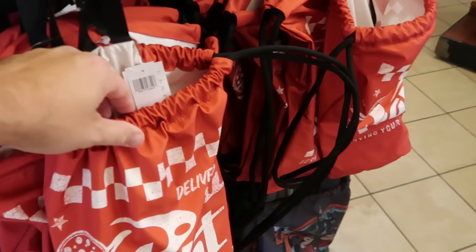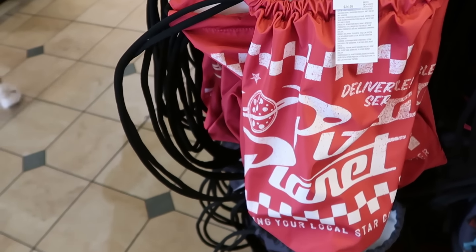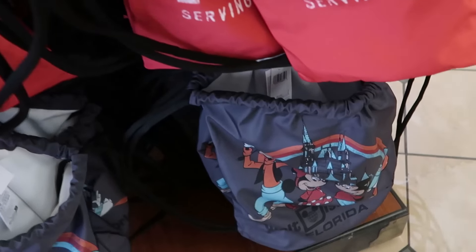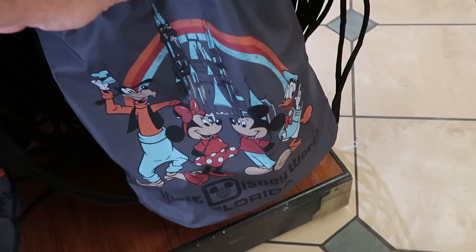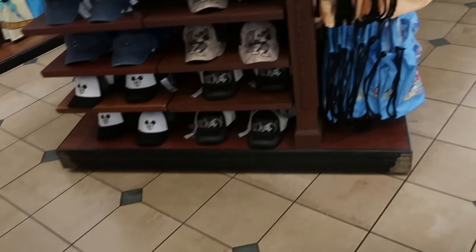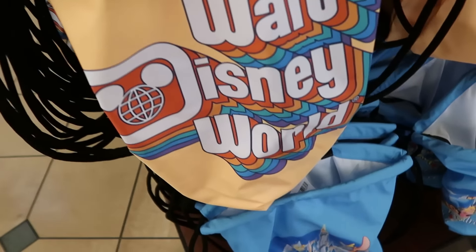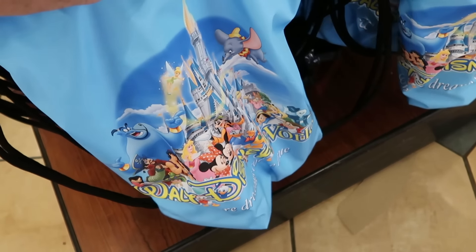How about the cinch backpacks here at the Emporium? These are $25 and they have a bunch of different offerings: Pizza Planet 'One Delivery Service Available,' Cinderella Castle with a rainbow featuring Goofy, Mickey, Minnie, and Donald with 'Walt Disney World Florida,' a retro design with all the different colors, and one literally with all the Disney characters in front of Cinderella Castle.